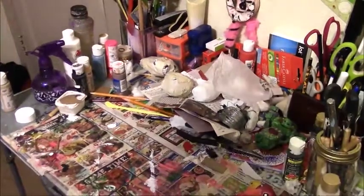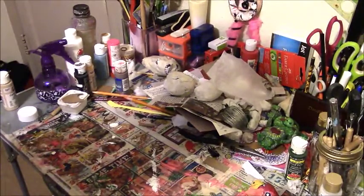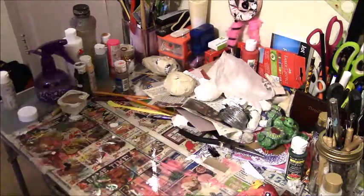Good afternoon guys. I have a Goodwill haul that I did two days ago. I haven't been able to show it sooner because I've been helping my daughter with the baby and my grandson. So let me show you what I got.